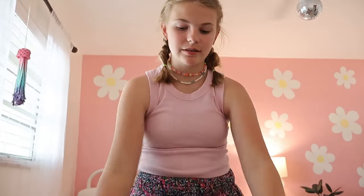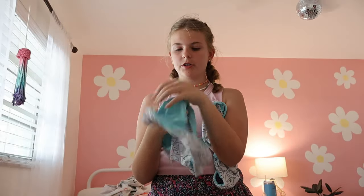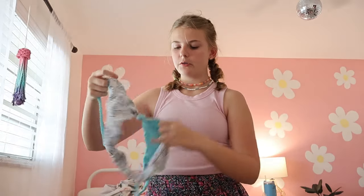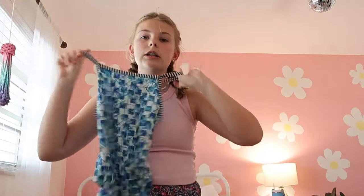My camera is about to die so I really have to charge that soon, but let's go through my swimsuit drawer — I have a lot of swimsuits. First, this swimsuit — it's adorable, actually super cute. I got it from a small business and it fits really well and covers what it needs to. It's teenager appropriate.